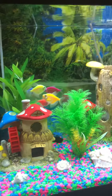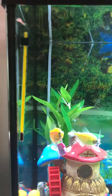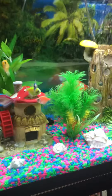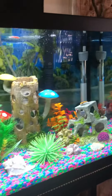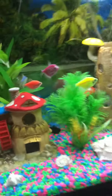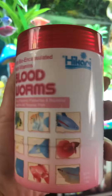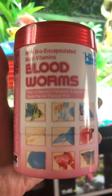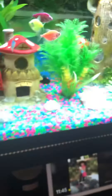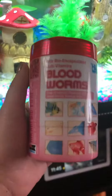Hi guys, today I'm gonna show you how to feed my glowfish tetras. As you can see I have a 20-gallon fish tank, and today I'm gonna feed them with blood worms. I got this from PetSmart. Every other day I'm gonna feed them — like, for example, today it's blood worms.